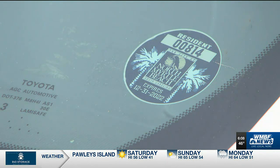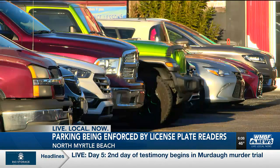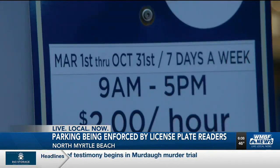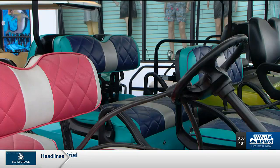North Myrtle Beach residents, listen up. Parking registration is now open. But this season, decals won't be used for most vehicles. Instead, parking will be enforced through license plate readers — a similar system also being used by the town of Surfside Beach.